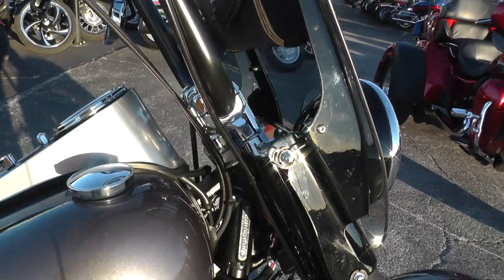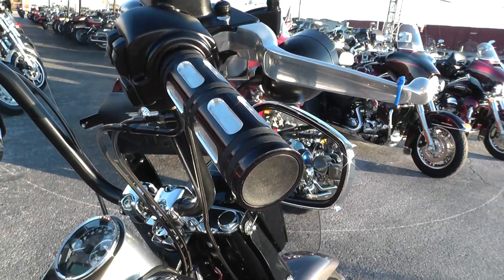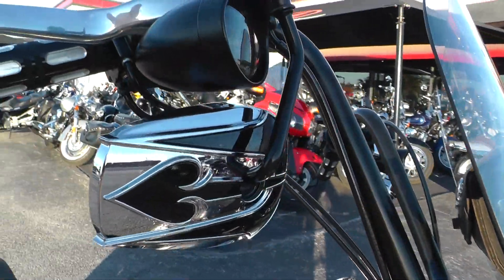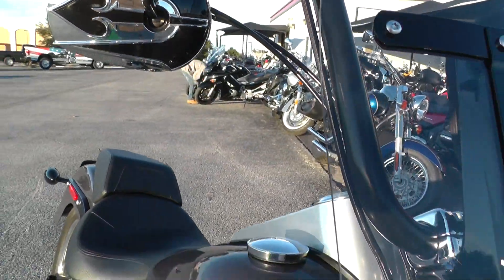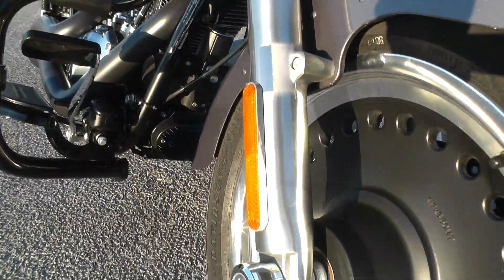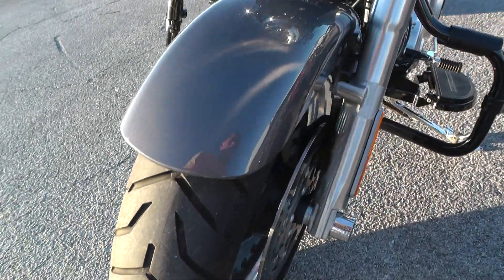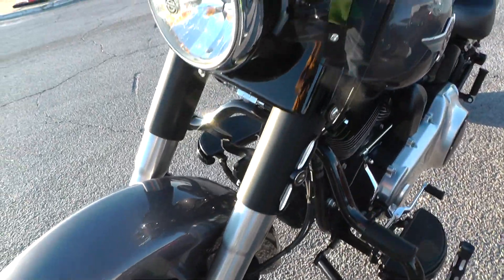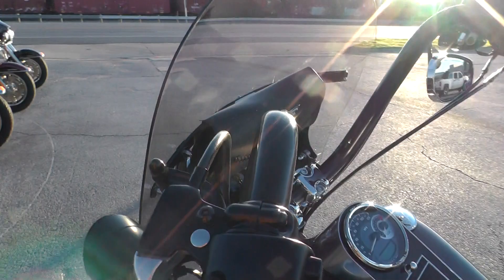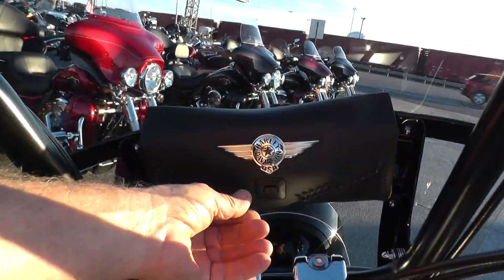Nice detachable windshield, upgraded hand grips, upgraded mirrors. The front end looks real nice with an excellent tire on the front. The windshield has a nice Harley Davidson windshield bag on it.